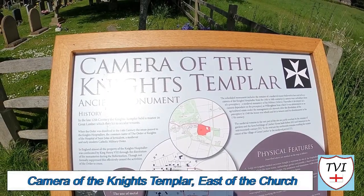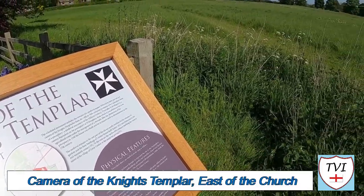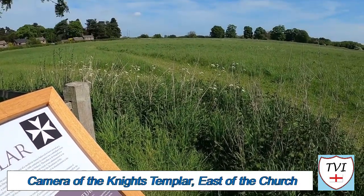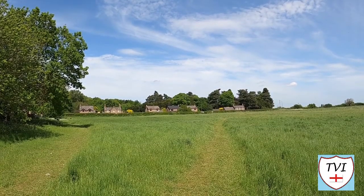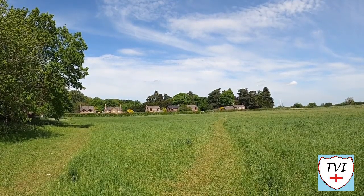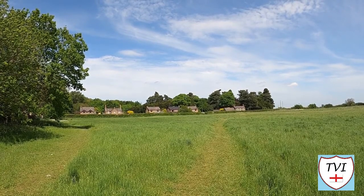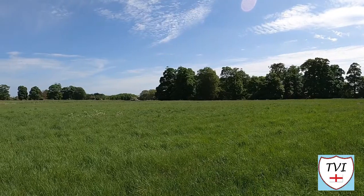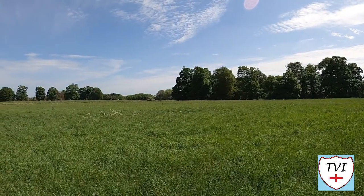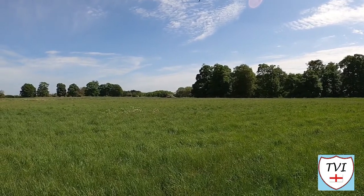At the end of the churchyard we have a scheduled monument. In the 12th century the Knights Templar held a manor in Great Limber, which they let to secular tenants. When the order was dissolved in the 14th century, the estate passed to the Knights Hospitallers - a medieval and early modern Catholic military order. The site is a large rectangle, and supposedly the earthworks here are the remains of the Knights Hospitallers' camera, where the main house, gardens, outbuildings and chapel were located.